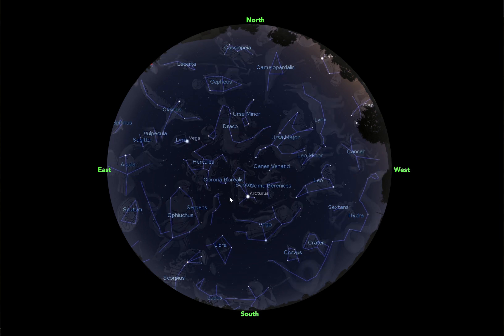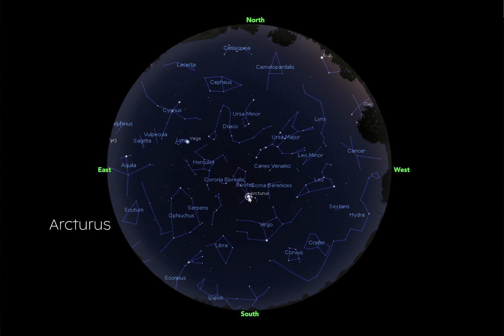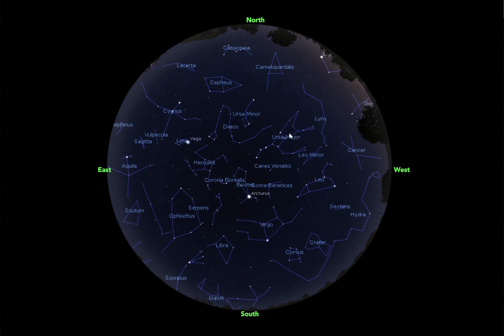Now we can do some more star hopping from Ursa Major. If we go from the star all the way at the end of the handle of the Big Dipper and kind of follow it down, we're going to get to this star here, Arcturus. Arcturus is part of the constellation Boötes, and this is a hunter. So we have Ursa Major and Ursa Minor — you should be able to see both pretty easily from your night sky.